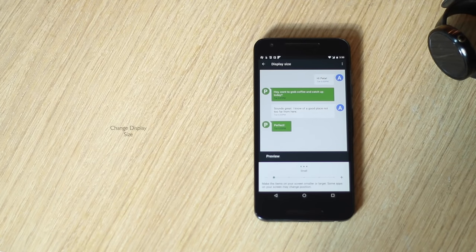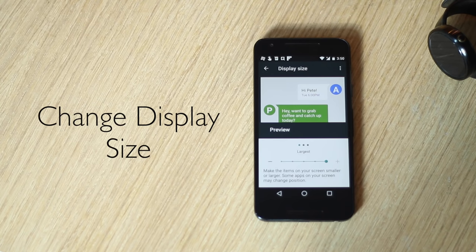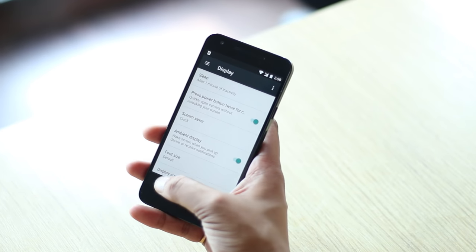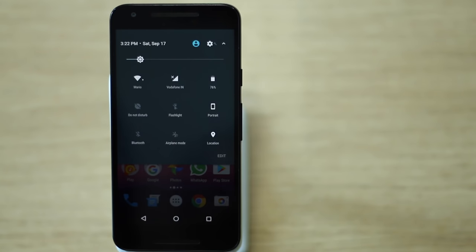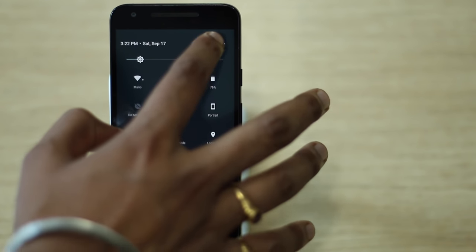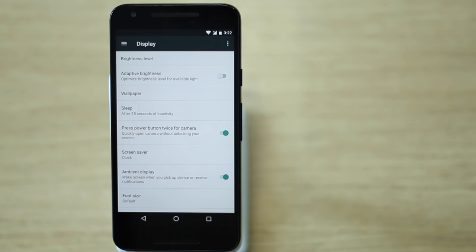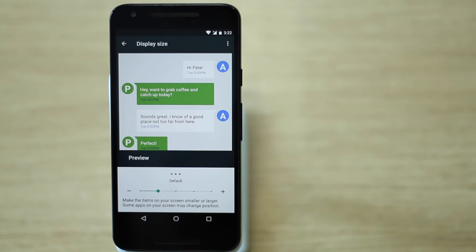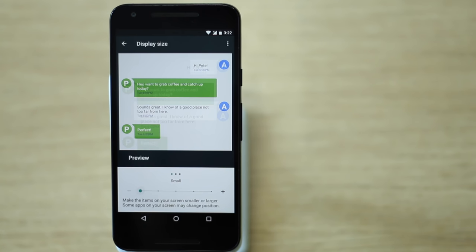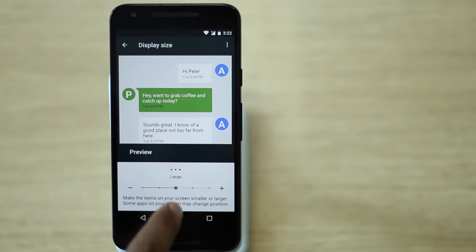Next up is the ability to change the DPI in Android Nougat. This comes in handy when you want UI elements and text to be smaller or larger due to a vision problem, or if you just don't like huge icons and text. You no longer need to root your device — just go to Settings > Display > Display Size, and choose among Small, Default, Large, Larger, and Largest. The DPI change works system-wide, not only on text.